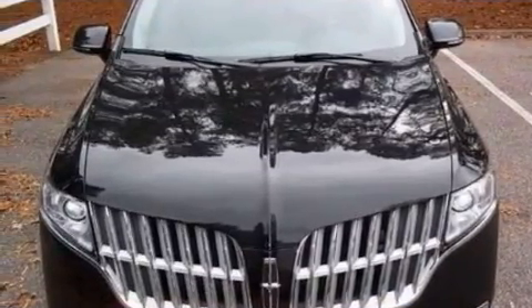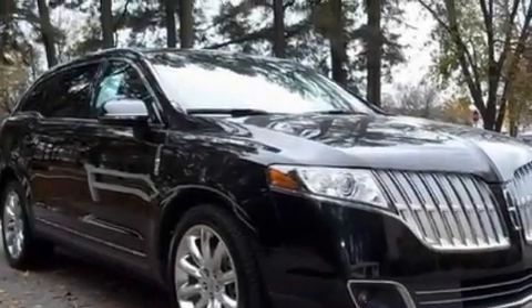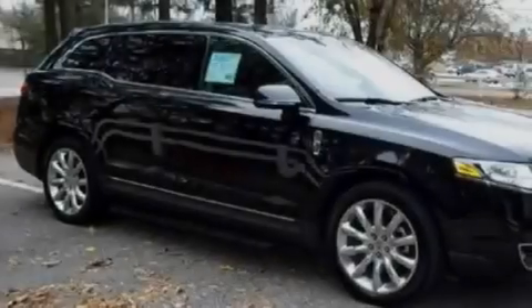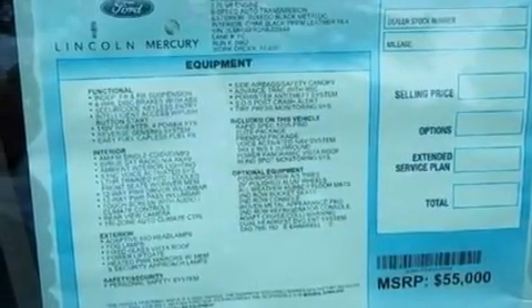Its top features and packages include power adjustable driver pedals, memory settings for the seat's positions so you can recall your favorite alignment with the push of one button, a power rear liftgate, a DVD video player, a leather interior, and steering wheel mounted gear shifting.